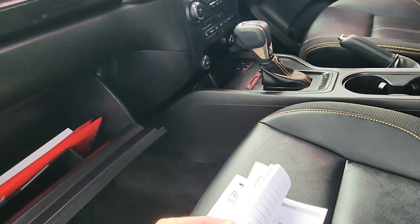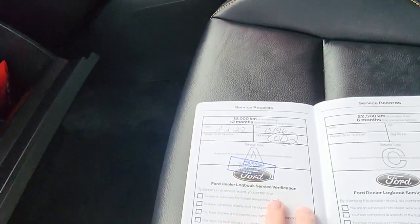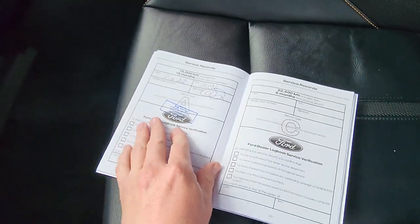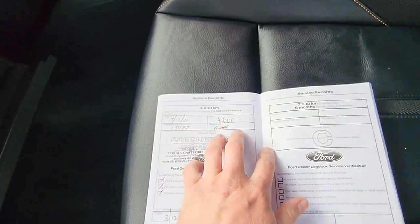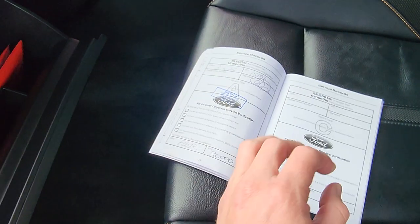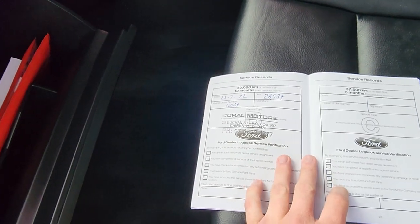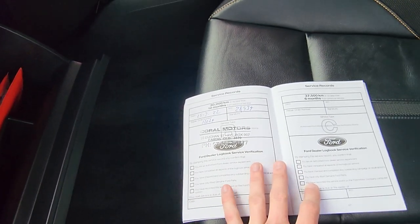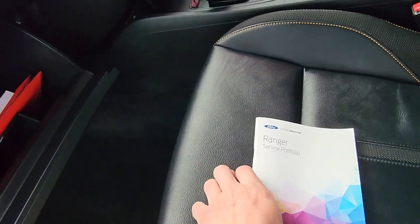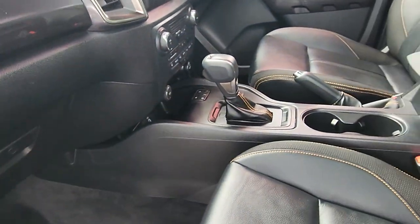Very clean through here. All your books and manuals are inside. It looks like it was owned originally down in Bundaberg, so serviced down there as well — private owner. First service in 2021 at 4,200 Ks down in Bundaberg, then 2022 at 15,000 Ks. And then finally when it came to us — Coral Motors, that's our workshop — at 28,934 Ks. Literally just been serviced, so not due again for ages. You've got heaps left on that one. Full service history — can't ask for better than that.